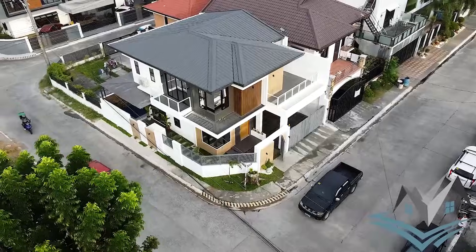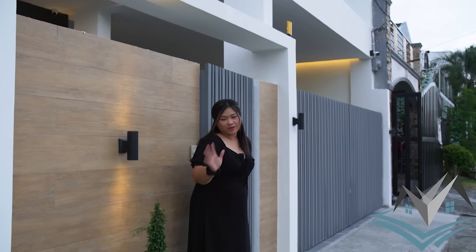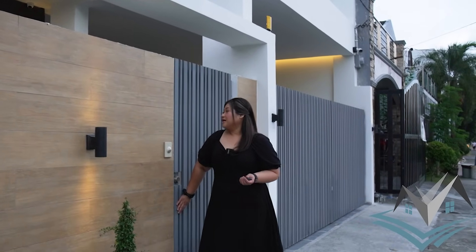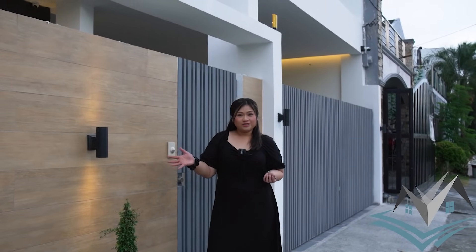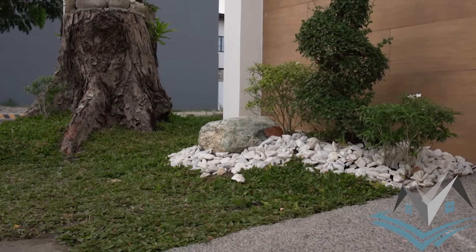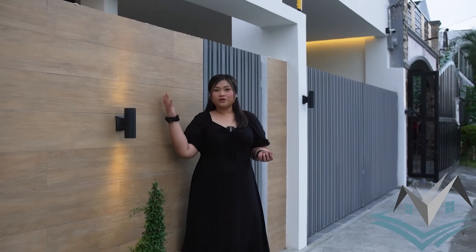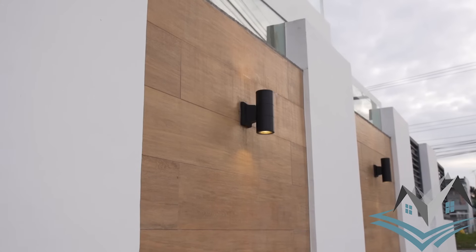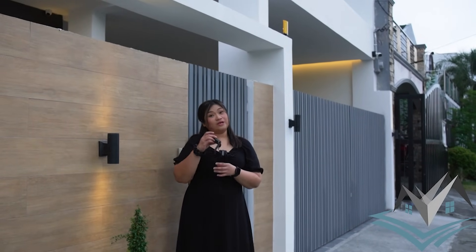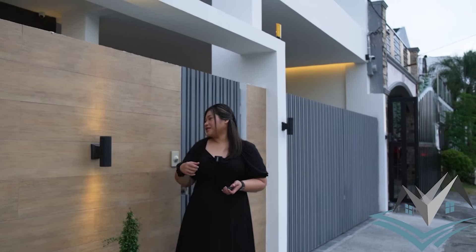As you can see from our drone shots, yes, it is a corner lot and it's beautiful. I'm biased because I love corner lots. It is very strategically located, and as you can see, the facade already has a landscape garden. The fence has a wood accent and wall lamp. The gate is automated, so let's go in.